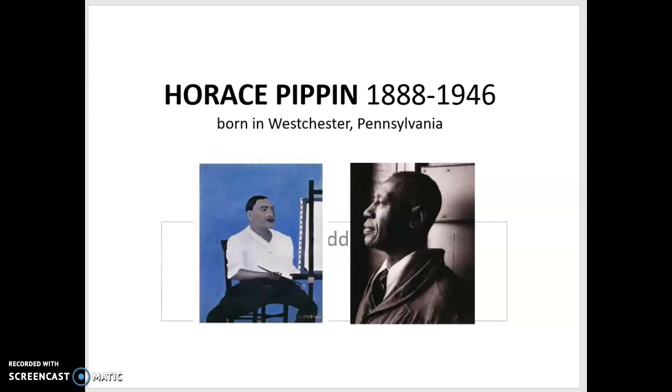Today for Black History Month, we are learning about Horace Pippin, born in Pennsylvania in 1888, and he passed away in 1946. Here is a picture of him sitting, painting his self-portrait. A self-portrait is when you paint a picture of yourself, and this is a photograph that someone else took of Horace Pippin. So this is a portrait when someone else takes your picture, and a self-portrait when you take or paint a picture of yourself.